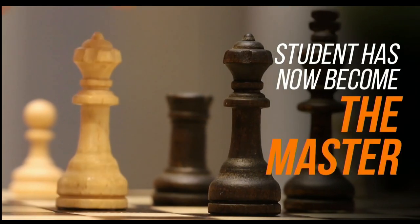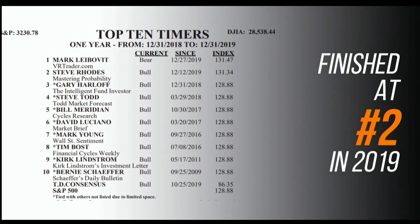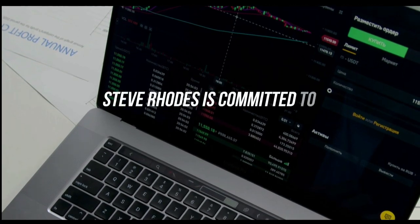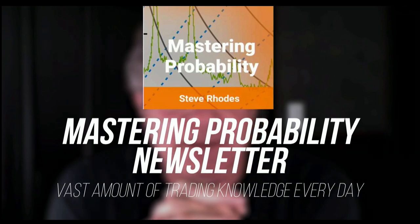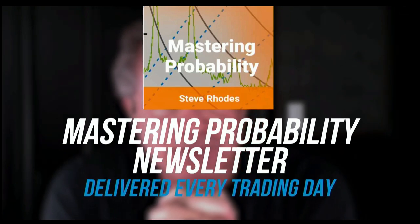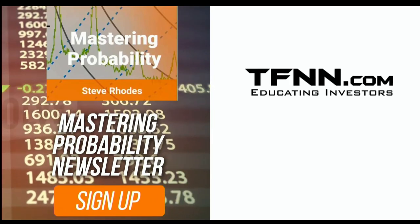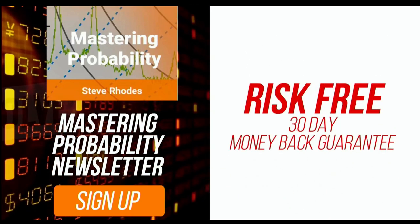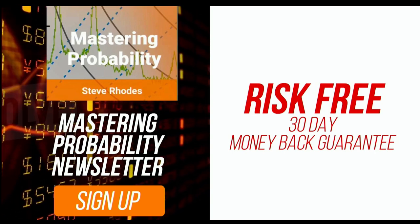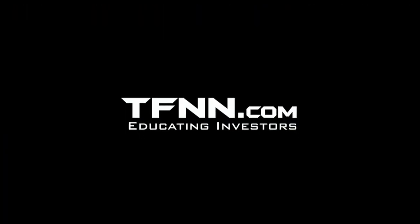Steve Rhodes started his trading career almost 20 years ago. He won the prestigious Timer of the Year Award in 2018, barely missed it again in 2019, finishing number two. Steve shares his vast trading knowledge every day in his Mastering Probability newsletter, delivered every trading day with afternoon updates. Sign up and receive access to seven of Steve's educational webinars free. All newsletters come with a 30-day money-back guarantee. Visit TFNN.com.